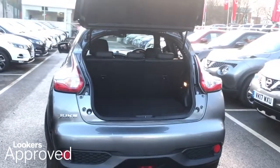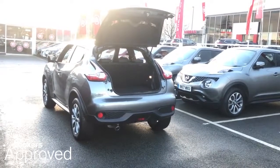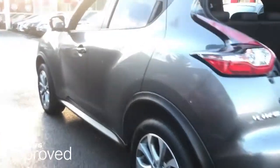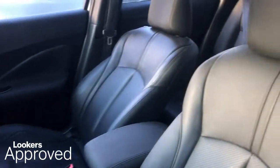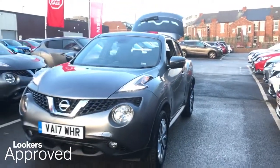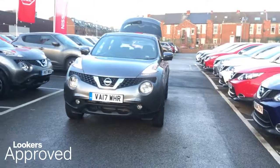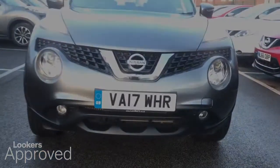Also included are a minimum 12 months roadside assistance, HPI check, quality assurance mark, and no admin fees. Please be sure to check the contact details on this video and contact your local Lookers dealership. Thank you for listening.